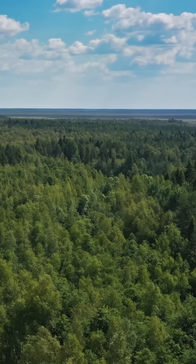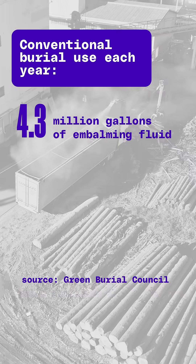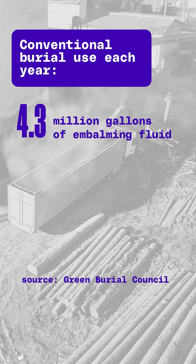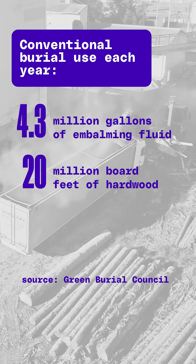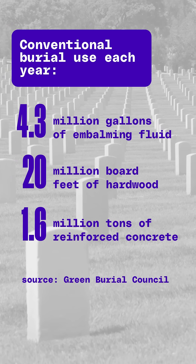The hope is also to create less waste. Conventional burials in the U.S. use about 4.3 million gallons of embalming fluid, 20 million board feet of hardwood, and 1.6 million tons of reinforced concrete each year.